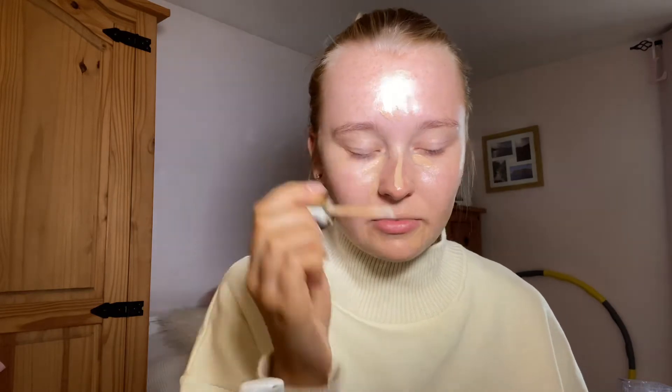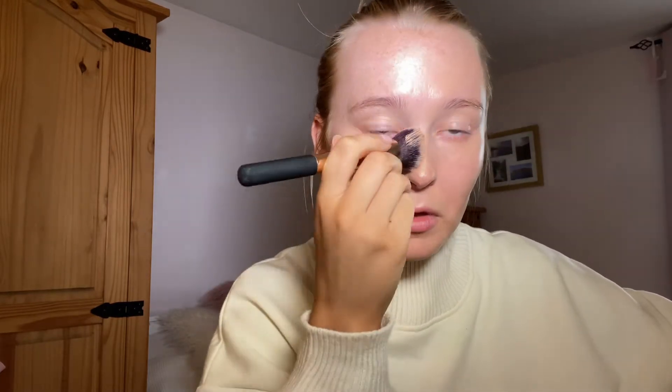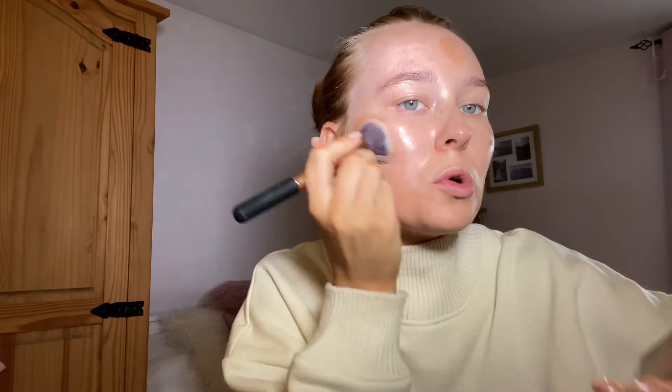I just bought myself a new tripod — a smaller one — which is a lot better, especially for having it on my worktop. I was having to use the old one at the side which was a bit inconvenient. I'm then going to go in with this XX Revolution skin glow thing — I really like it as a base.